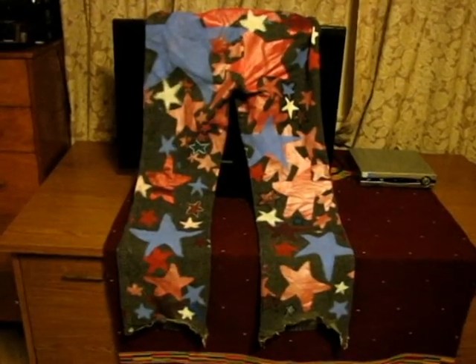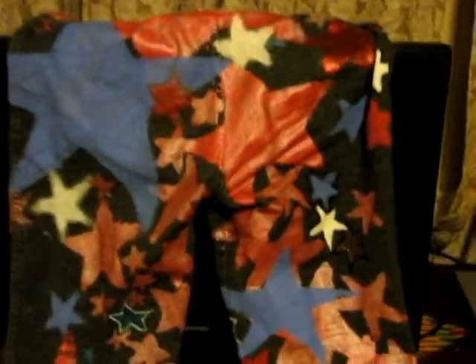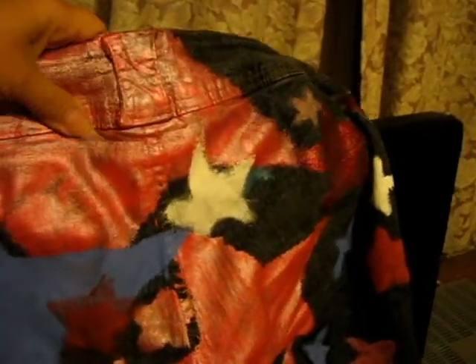My absolute favorite part is the back side — the rear end with these big bold stars. That's got to be my favorite part. I would lift it up so you can see that the painting extends all the way to the top.